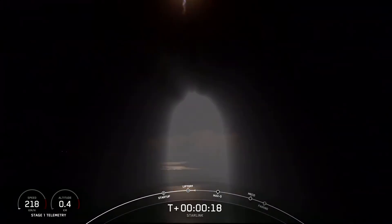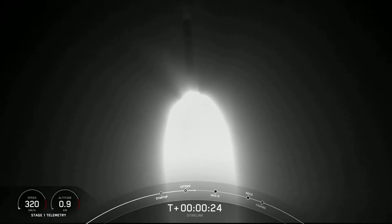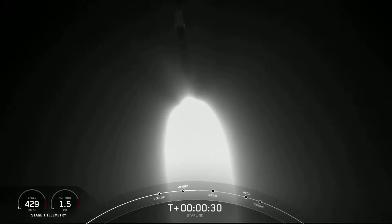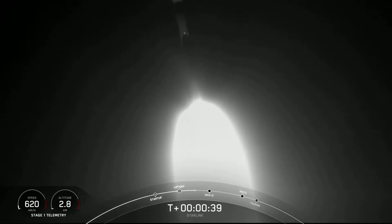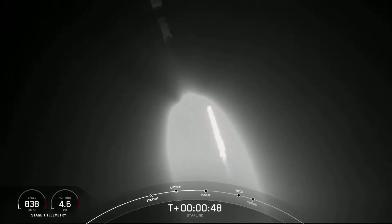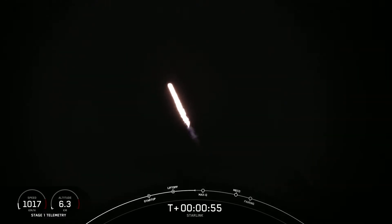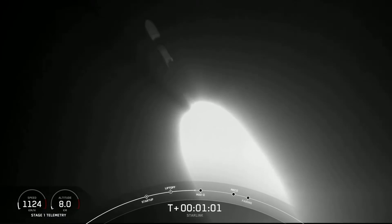Vehicle's pitching downrange. As you can see, Falcon 9 has successfully lifted off from pad 39A at Kennedy Space Center, carrying our stack of Starlink satellites to orbit. We're going to throttle the 9 Merlin engines down in preparation for max-Q. Vehicle supersonic.